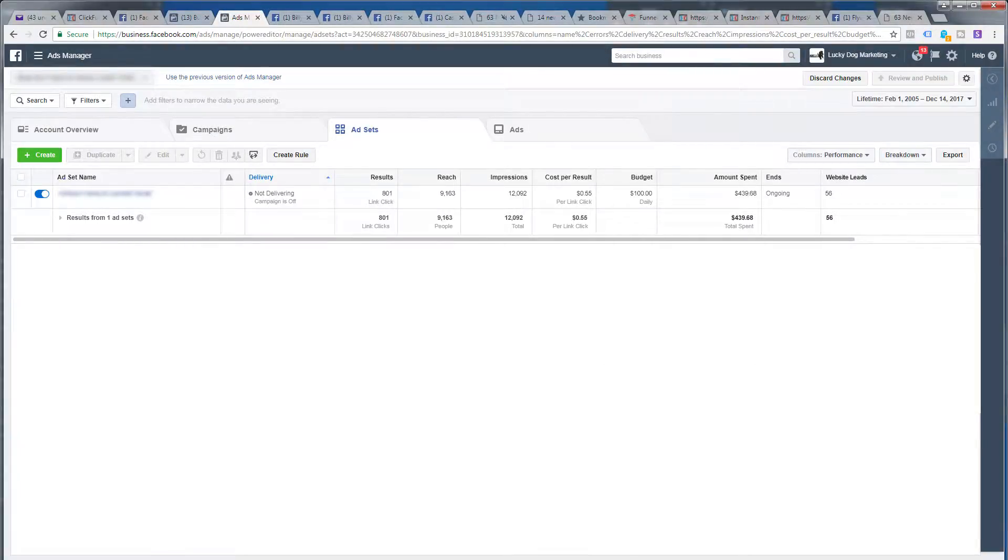Here we are inside the Ads Manager for Facebook. As you can see, I've had to black out some of the personal private information, but you can see the main results. Facebook has a wide variety of robust tools that you can use to understand how your campaign is performing. A complaint we've heard about other digital marketing agencies is that they don't provide any data to the client — there's really no excuse for that. Facebook gives you a wide variety of data. We spent $439.68 on this campaign over five days and attracted 56 leads in that period of time.